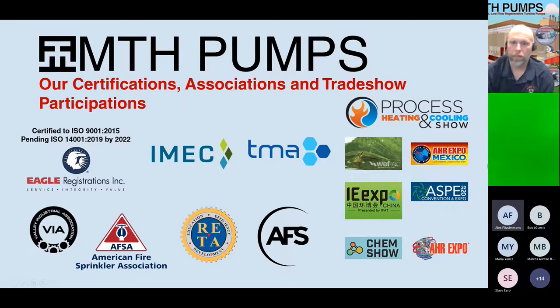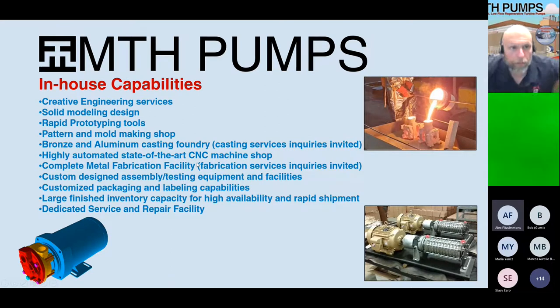Every single pump is custom-built as ordered with whatever materials of construction, and 100% tested before it leaves the facility. We are ISO 9001 certified and working towards ISO 14001, hopefully by the end of this year. We're involved with the Illinois Manufacturers Association and several other associations, and we have full 3D modeling, prototyping, machining, and computer design capabilities, plus our foundry now doing investment casting.